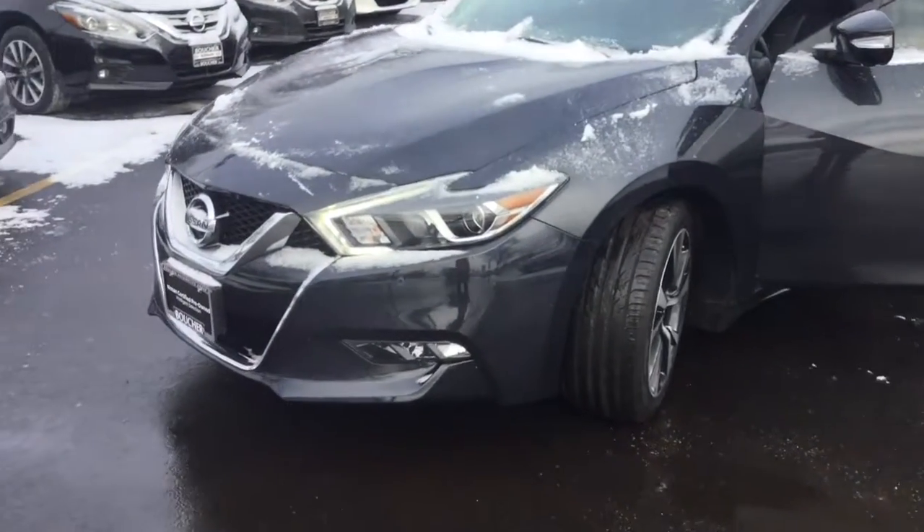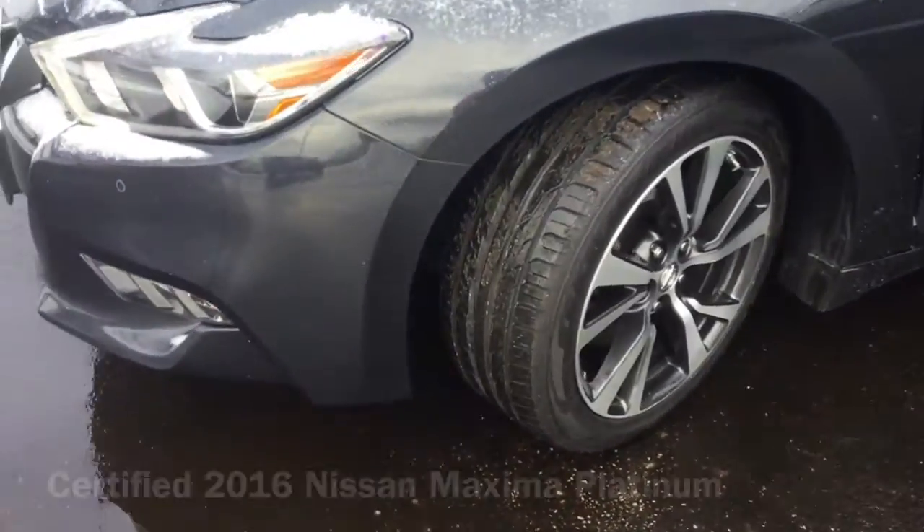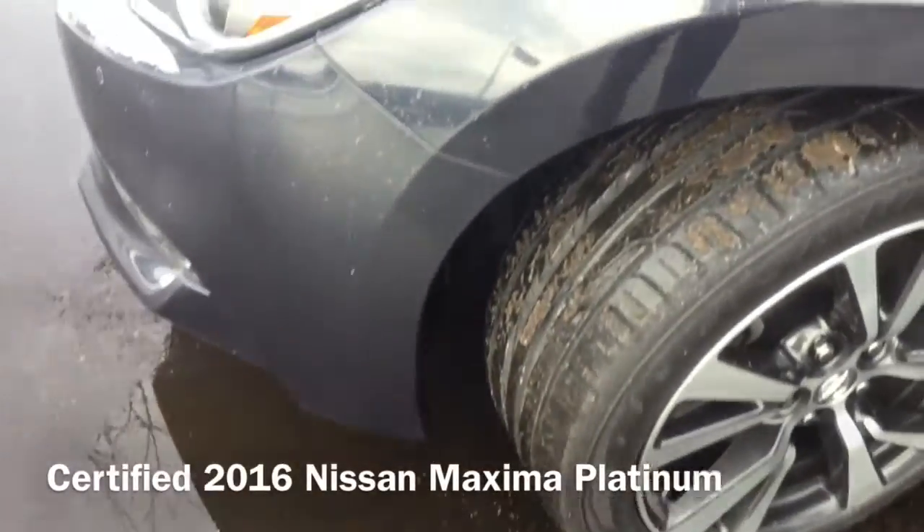Hi, I'm Taylor from Gordie Boucher Nissan of Greenfield. Today I wanted to give you a closer look at that certified 2016 Nissan Maxima Platinum.